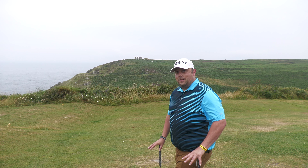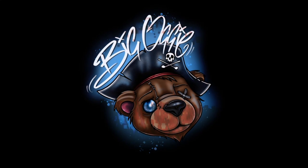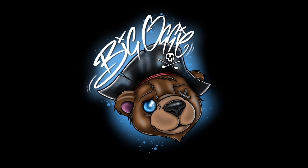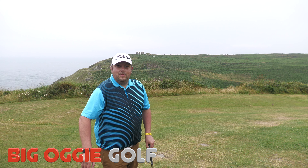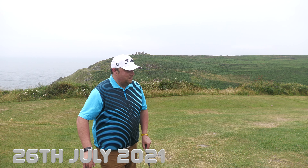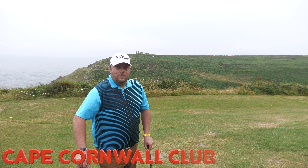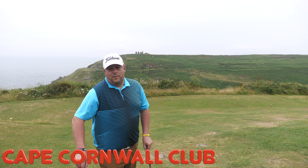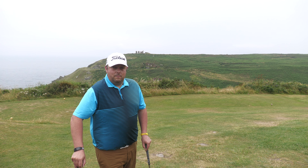Welcome to part two, back to golf. So Neil, here we are on hole number four at Cape Cornwall Club, formerly Cape Cornwall Golf Club near St Just, near Penzance really. Come out of Penzance on the main road, turn right, St Just, you're here.